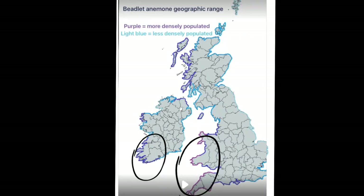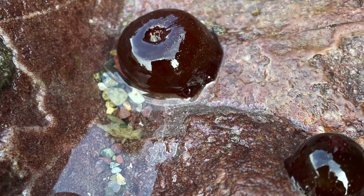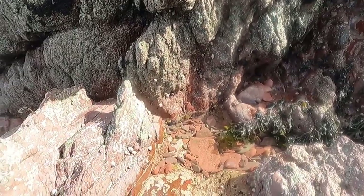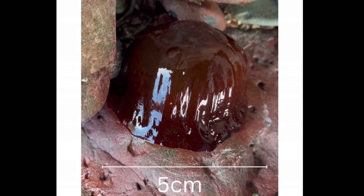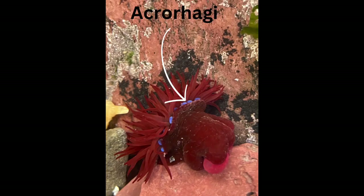Beadlet anemones are most commonly found on the western shores of the United Kingdom and Ireland. However, they also reside along the coast of the Mediterranean Sea and have even been found as far south as Africa's Atlantic coast. They are the only anemone that can live further up the shore, as they possess specific adaptations that allow them to survive in both exposed and sheltered areas. However, you can usually find them in rock pools or attached to rocks on the upper mid-tide zone. The beadlet anemone is uniform in colour, usually a dark rust red, but it can be brown, green, or even orange. They have a broad base and a smooth column that is wider than it is tall. They have several bright blue wart-like spots at the base of their tentacles called acrorhagi, which are specialised stinging cells.